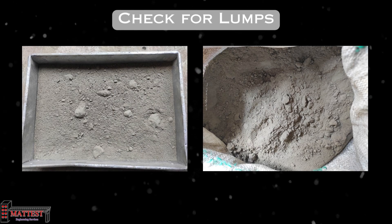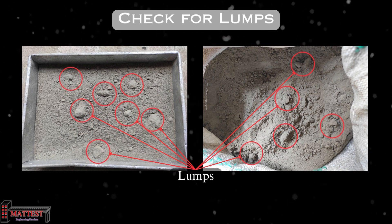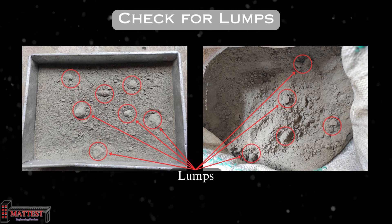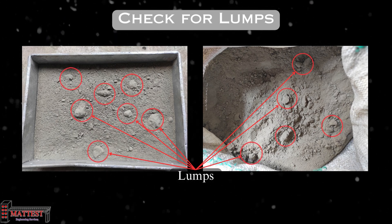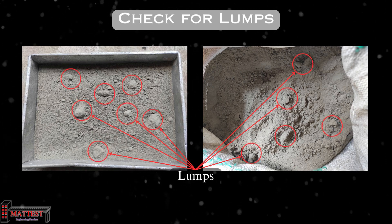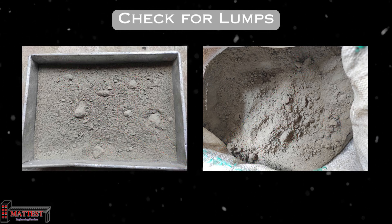Cement lump detection is an important quality control measure. This procedure entails examining the cement for imperfections or clumps that may impact its effectiveness in construction. A lump-free cement promotes easy mixing and consistency in behavior, which is critical for the structural integrity of the end product.